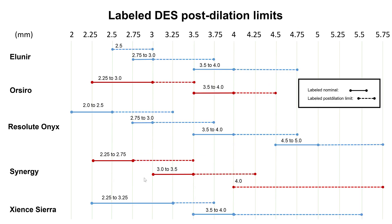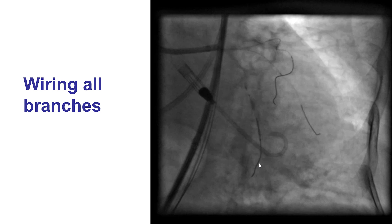Another key factor regarding stenting is being knowledgeable of the post-dilation limits of the drug-eluting stents. We did IVUS: the left main was 5.0, the Ramus was 2.75, and the LAD was 2.5. Even with a 3.0 stent, the largest balloon to post-dilate it is up to 3.5 — actually 4.25 with synergy stents. So it would not be large enough to match the 5.0 proximal left main, creating issues for a crossover strategy with the stent coming from the Ramus back into the left main. We knew we could not do a crossover without compromising the integrity of the stents.